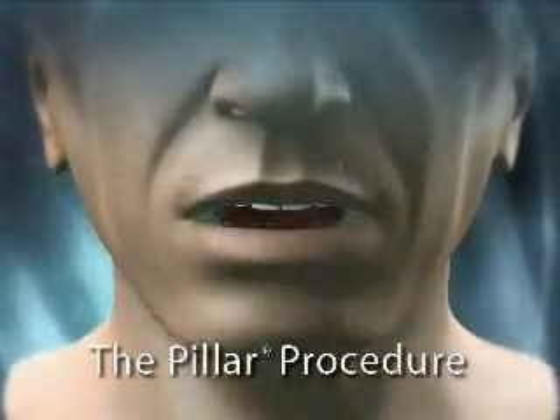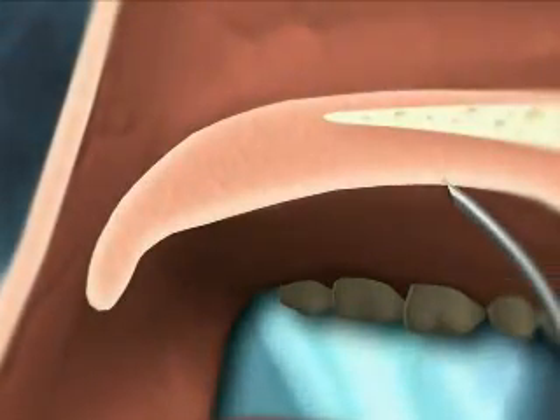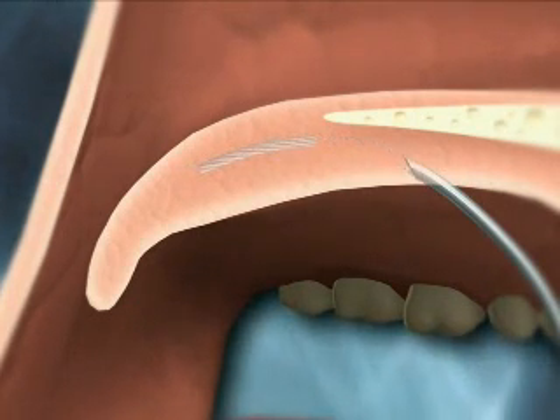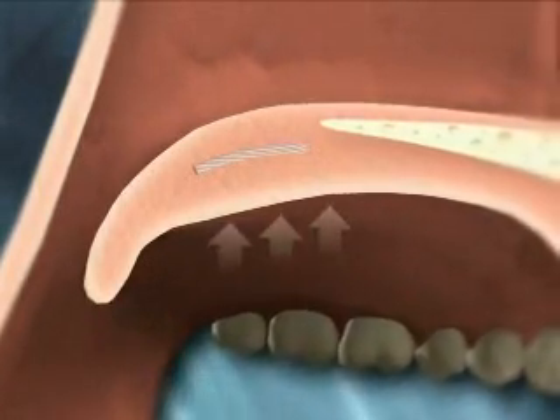The patented Pillar Procedure provides a simple, innovative approach to treating the soft palate component of sleep-disordered breathing without an aggressive surgical procedure. The Pillar Procedure works by stiffening palate tissue to reduce both the vibration that causes snoring and the ability of the soft palate to obstruct the airway.